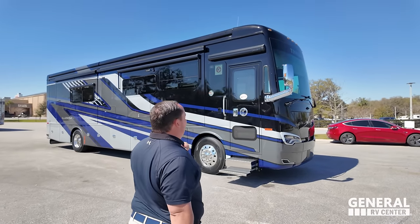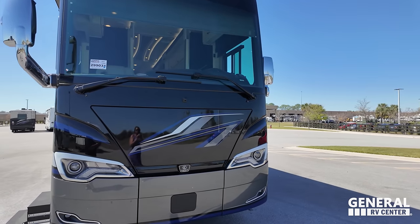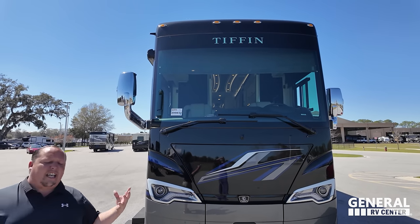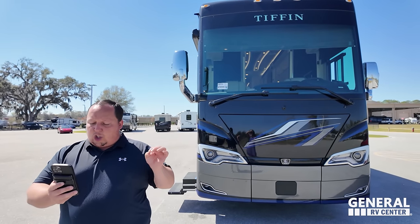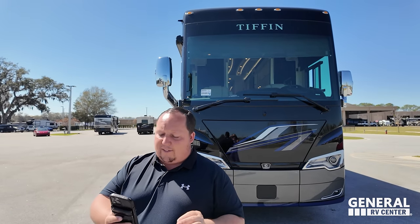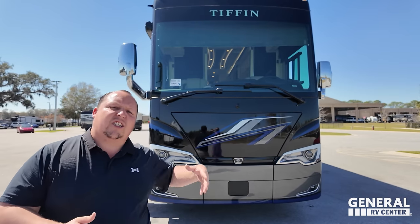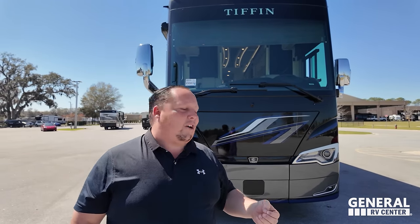The model is the Tiffin Allegro Bus 40 IP. The actual tip-to-tip length is 41 feet. This sits on the Powerglide XSP chassis — Tiffin actually makes the chassis. It has a 450 horsepower Cummins L9 with 1,250 pound-feet of torque. We've got 100 gallons fresh water, 100 gallon gray water, and 55 gallons of black water. Underneath is an Onan 10,000 diesel generator. It's called a diesel pusher because the engine's in the back.